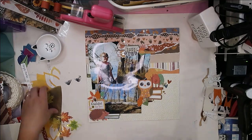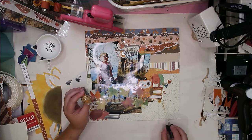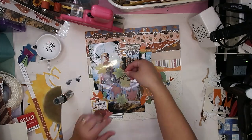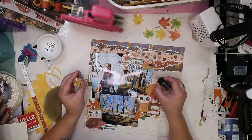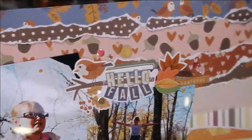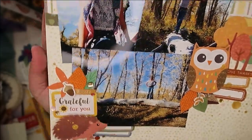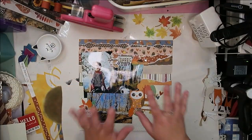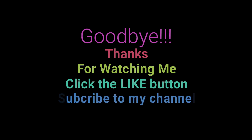Now I'm just going to finish it off with some gorgeous sequins and some splatters, and that is it. I feel like I have talked your ear off — I think this is going to be about a 22-minute video, which is pretty long for me. I hope I gave you a few tips. That's my layout for this month's crop. Please check out the links below if you want to join in on the crops, subscribe if you haven't already, and thank you so much for watching. Happy scrapping!